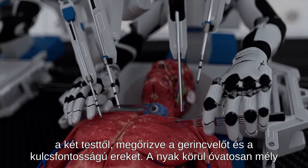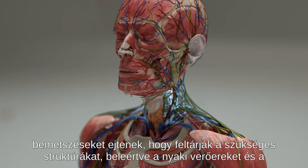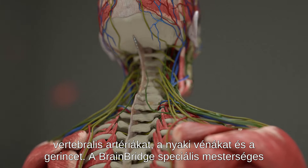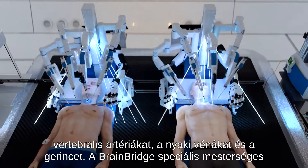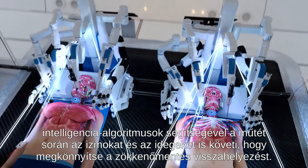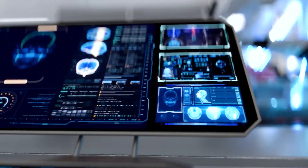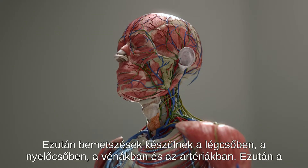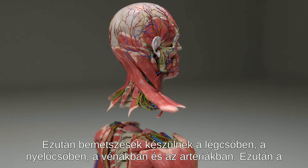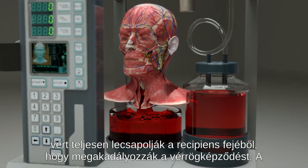Deep incisions are carefully made around the neck to expose the necessary structures, including the carotid and vertebral arteries, jugular veins, and spine. With the help of specialized AI algorithms, BrainBridge tracks both muscles and nerves during surgery to facilitate seamless reattachment. Next, incisions are made in the trachea, esophagus, veins, and arteries. The blood is then completely drained from the recipient's head to prevent clotting.